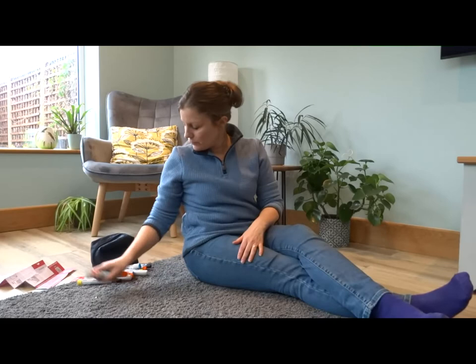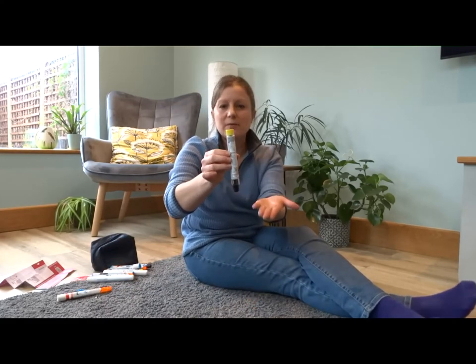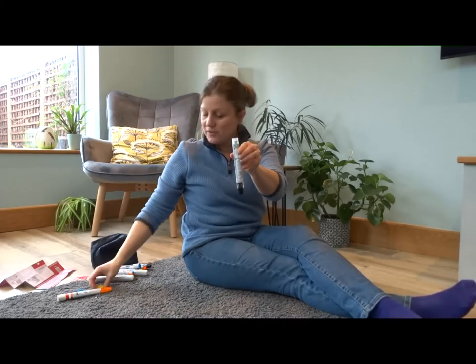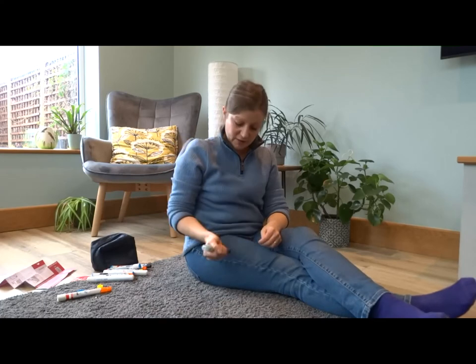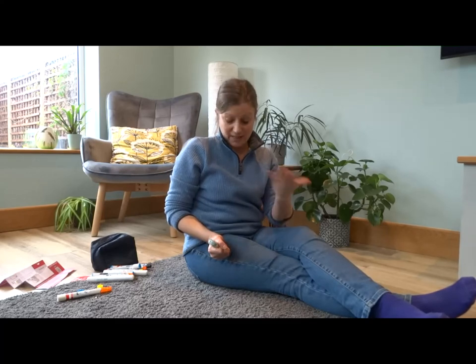There's another one called Jext, which is similar to the EpiPen. Take the yellow safety cap off, hold it in your fist, swing and jab, and count to five seconds. A Jext works exactly the same way.